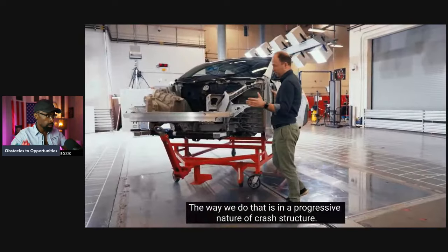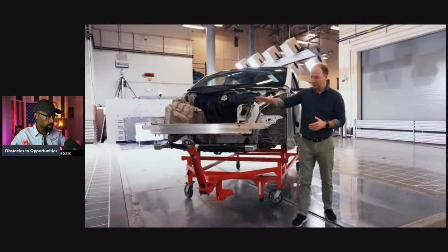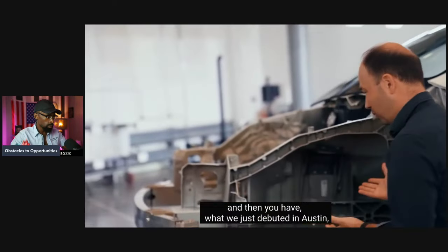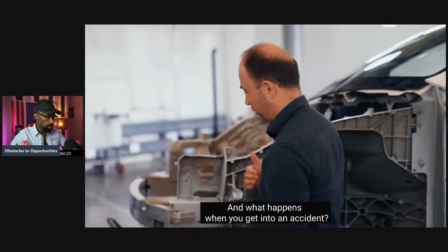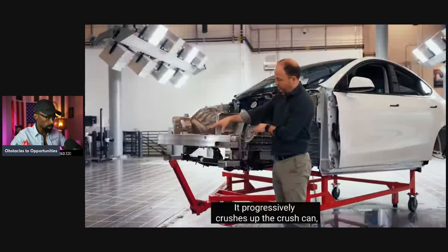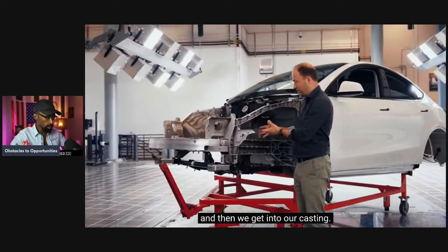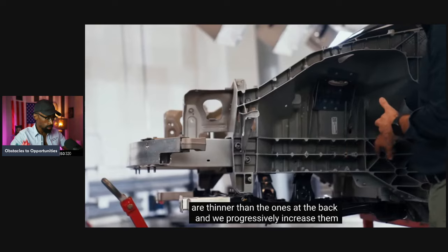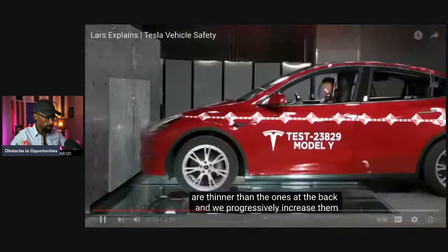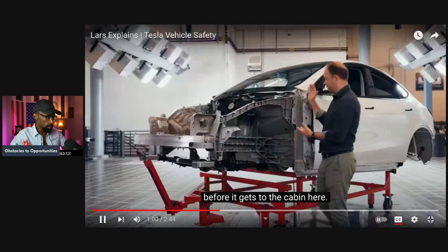The way we do that is in a progressive nature of crash structure. This is what a car looks like underneath the skin — you have your bumper beam, your crush can, and then our new front underbody casting, just debuted in Austin. When you get into an accident, first the bumper beam crushes up, then it progressively crushes up the crush can, absorbing the low-speed energy under 20 miles per hour. Then we get into our casting. The design is such that the ribs at the beginning of the casting are thinner than the ones at the back, and we progressively increase them so that we have controlled crushing of the entire system before it gets to the cabin.